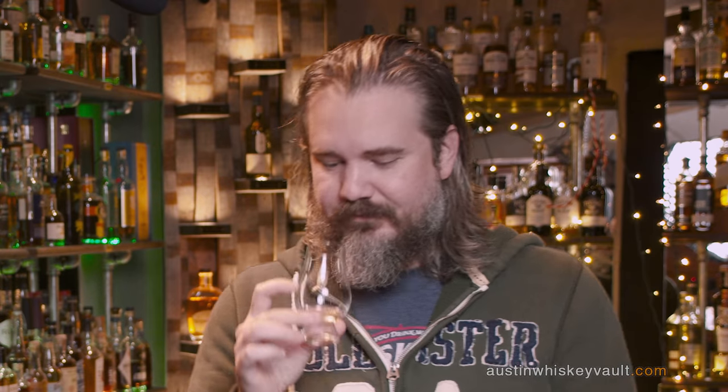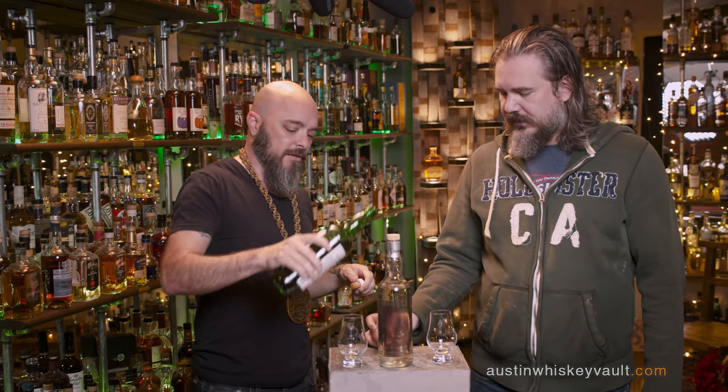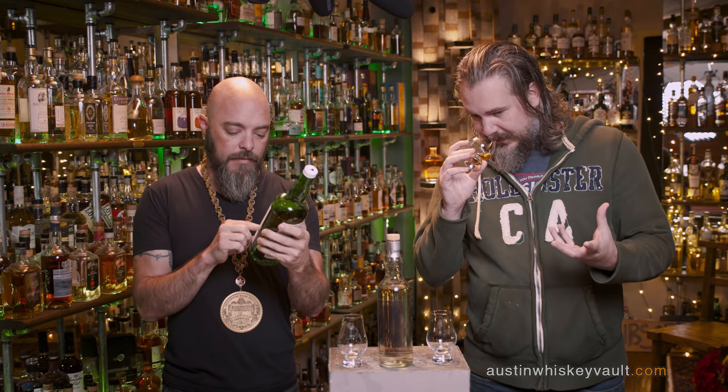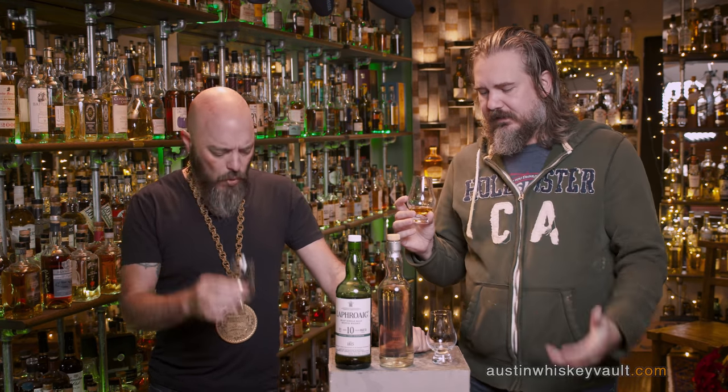Was there a cask strength Laphroaig? I'm going to get the cask strength Laphroaig tin. The one I grabbed is the cask strength. That's why I couldn't find it. Already on the nose, there's more of a caramel... This is 58.6. There is a vanilla caramel on the nose of the tin that hasn't really matured in the six yet.